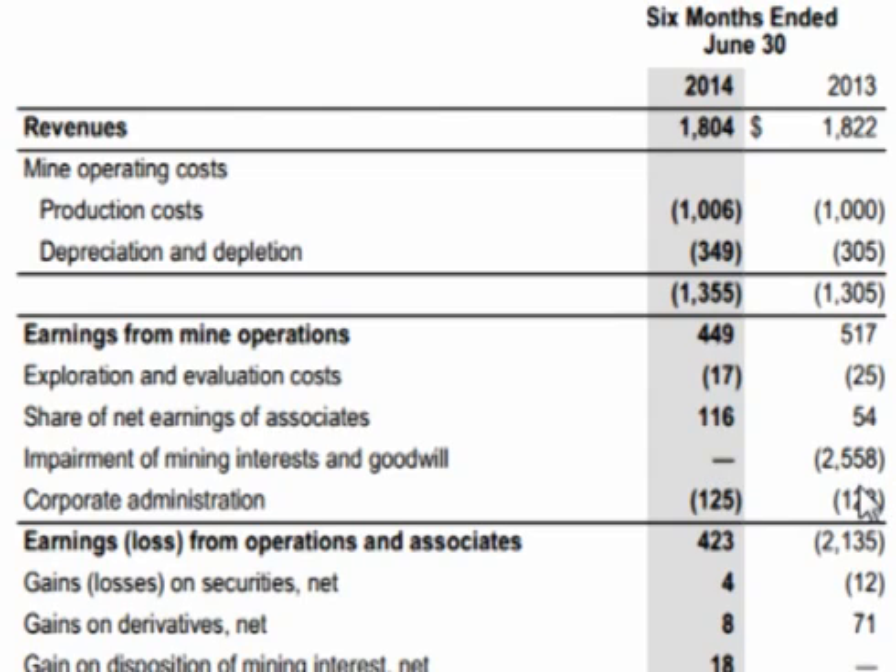Probably the main factor is the impairment charge incurred in the first half of 2013 of $2.558 billion that they did not incur in the first half of 2014. Administration costs were about the same, so for the first half of 2014 Goldcorp grossed $423 million versus a loss of $2.1 billion in the first half of 2013.